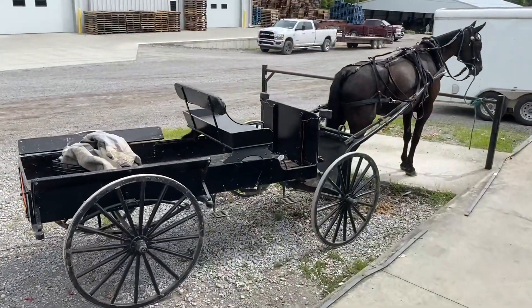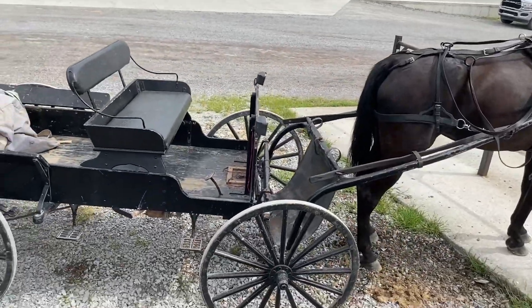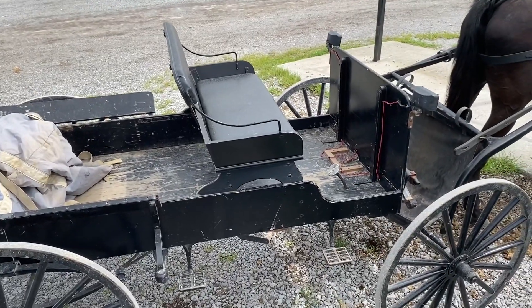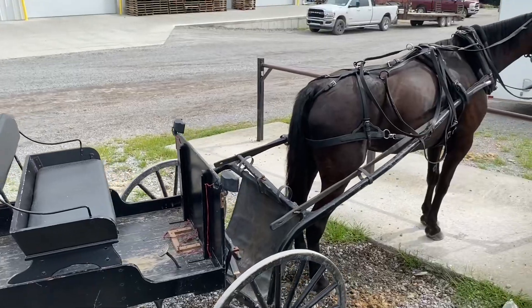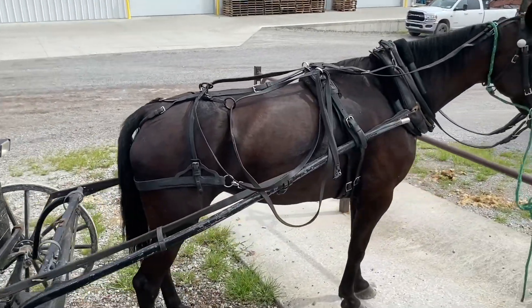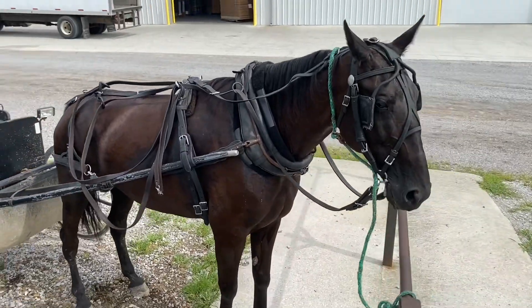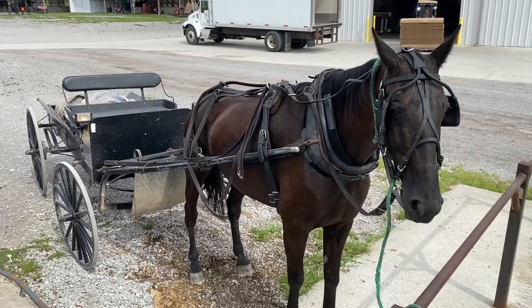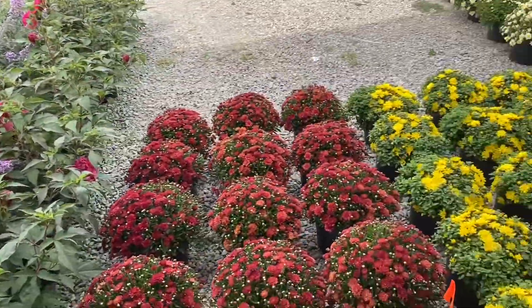Oh my gosh, how cute! I'm not kidding — I've never seen one of these up close. Is that like a brake? I need to hook my dogs up to one of these things. Hi, pretty — I would love for you to be my car one day. And the first auction, they're doing the butternut squash.